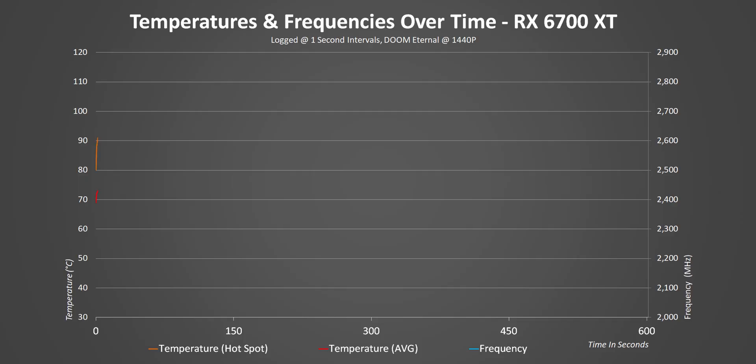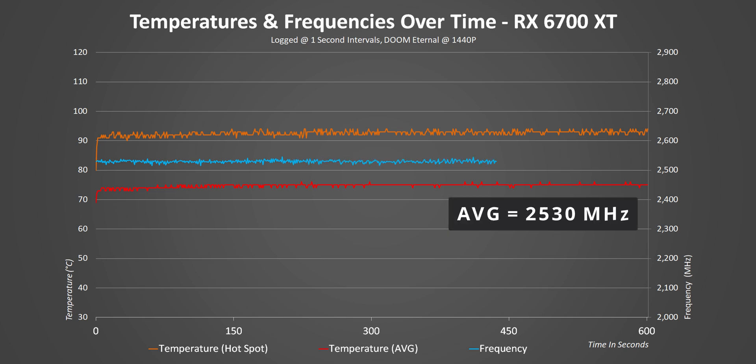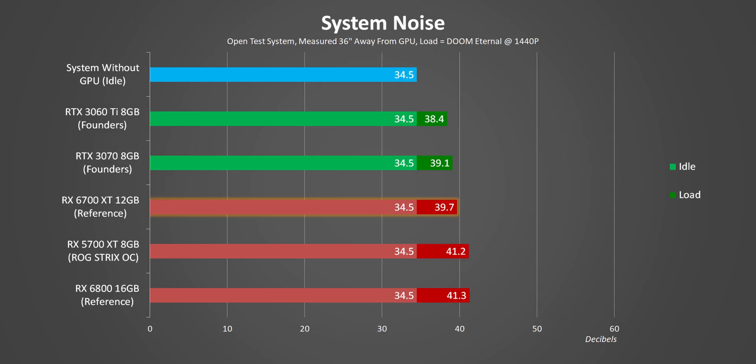Even with the chip consuming about 220 watts with some peaks above 230 watts and a more simplified heatsink design, temperatures are still really well managed. The worst-case hotspot temperature on these cards is set to 110 degrees, and the reference design doesn't get anywhere close to that. With a game clock of 2454MHz and a maximum boost clock of 2581MHz, seeing a 2530MHz average means the card's behaving in a really predictable way. I originally thought the smaller two-fan cooler would be louder than the reference 6800, but it actually ended up being quieter, with no inductor whine either.